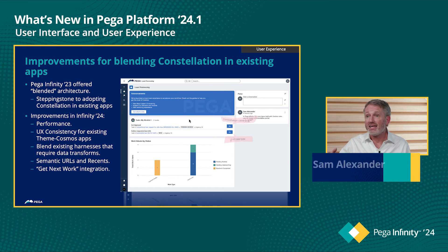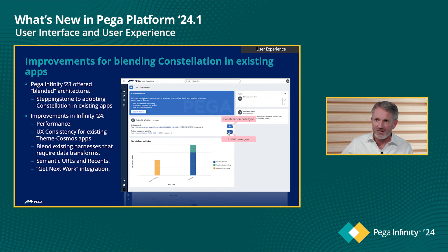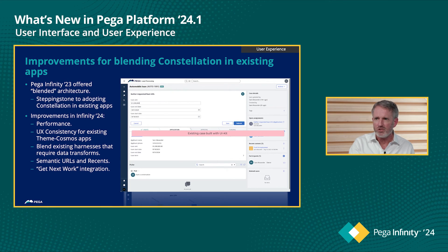Customers are excited about Constellation and frequently ask what smaller stepping stones they can take to start adopting it in their existing apps. Back in Infinity 23, we offered a blended architecture where in an existing app you could build a brand new case type with App Studio and Constellation, rendering it inside an existing application alongside cases built with section rule technologies. In Infinity 24.1, we've enhanced that capability — specifically improving performance and cohesiveness when blending the two architectures, adding semantic URL improvements, get-next-work compatibility, and integrating top-level landing pages into the Constellation app.